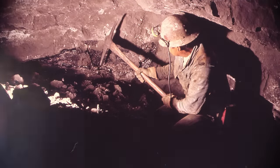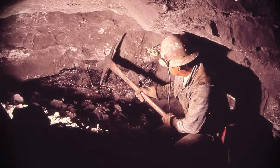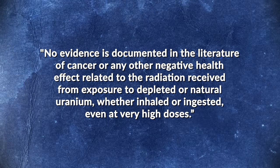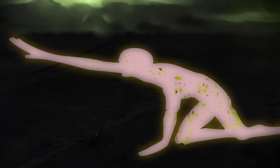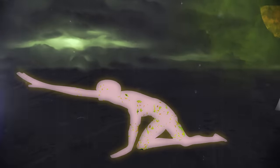And even if soldiers and civilians had been exposed to large quantities of uranium dust, there is little evidence that this would have impacted their health. A US Centers for Disease Control review of 11 studies on uranium miners found no link between exposure to uranium dust and cancer, with all recorded instances of chronic illness attributed to exposure to radon gas — a decay product of uranium — and other toxic substances in the mine. A 1999 literature review by the Rand Corporation similarly concluded that "no evidence is documented in the literature of cancer or any other negative health effect related to the radiation received from exposure to depleted or natural uranium, whether inhaled or ingested, even at very high doses." Thus, Houda Amash's comparison of DU contamination in Iraq to 100 Chernobyls is a gross exaggeration, and the sharp spike in chronic health problems in Fallujah is likely caused by other factors, such as non-radioactive heavy metals and other toxic materials released by regular munitions.